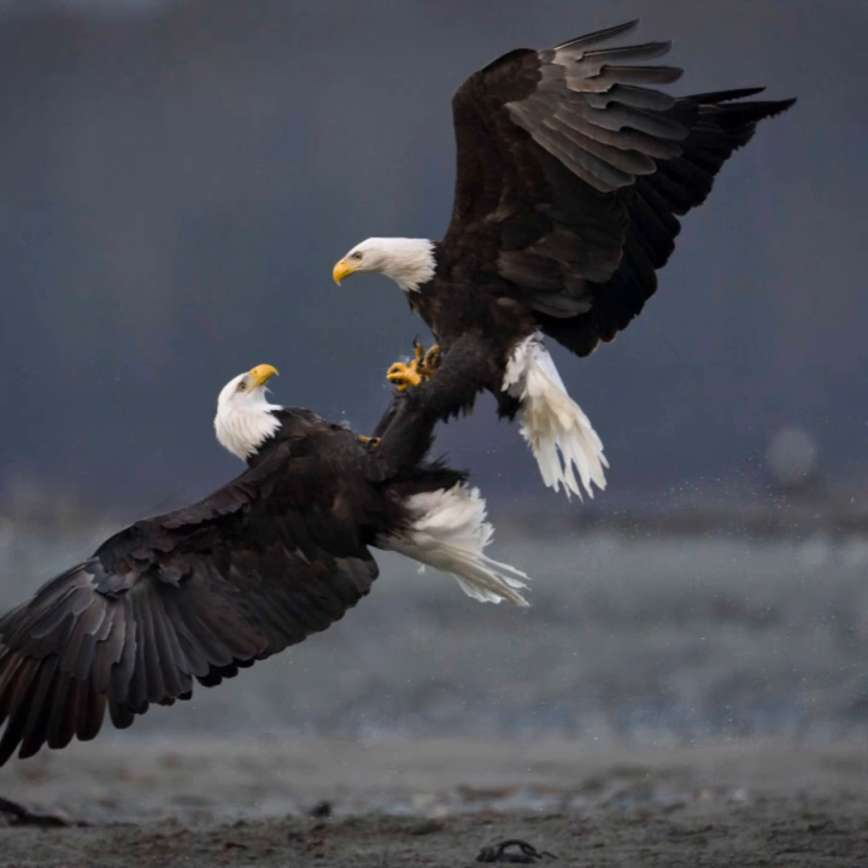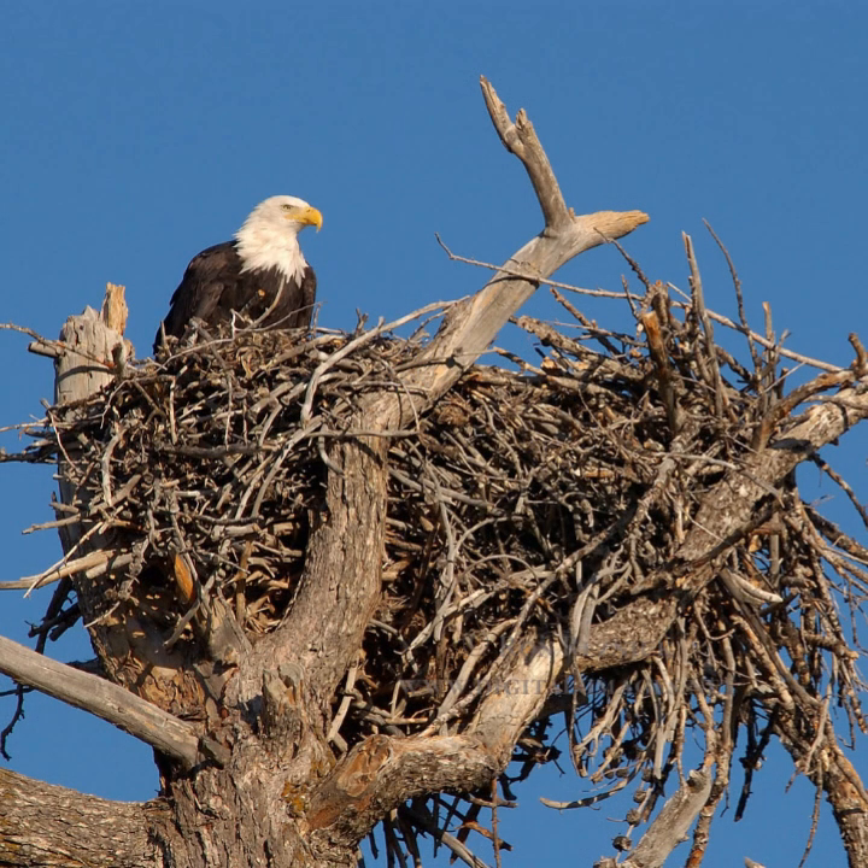Bald eagles are monogamous and are believed to mate for life. They do not migrate with their mate, but perform displays when they come together for the breeding season. The breeding season takes place in and around March, which is early compared to most raptors that mate in April or May. The bald eagle begins to build its nest in either January or February. When they are old enough to breed, they often return to the area where they were born.